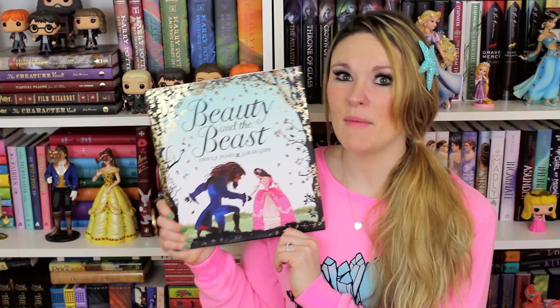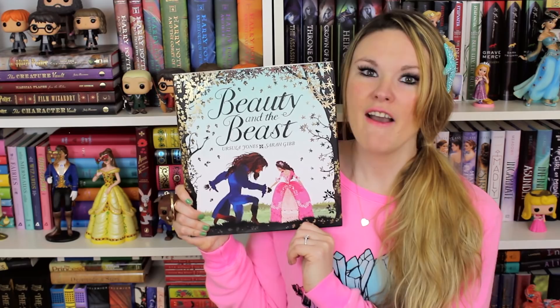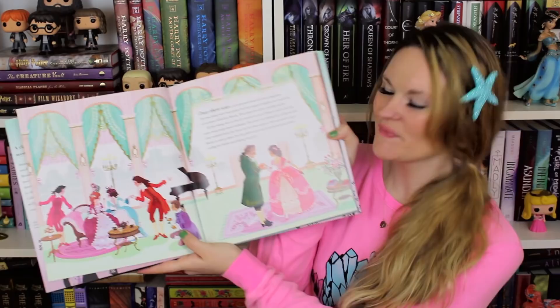I basically came across them randomly on Amazon and once I found the first one I was like, oh, I need more. So I searched Sarah Gibb's name and found these three — they're really pretty, really cute books and I like them. While I'm talking about cherry blossoms, I also got The Cherry Blossom Festival: Sakura Celebration by Anne McGillen. It's basically a history of the cherry blossom festival with so many pretty pictures. I haven't gotten to read the entire thing yet, but I like what I've read so far.